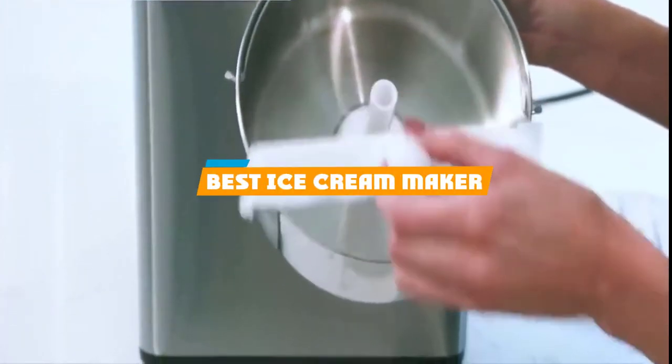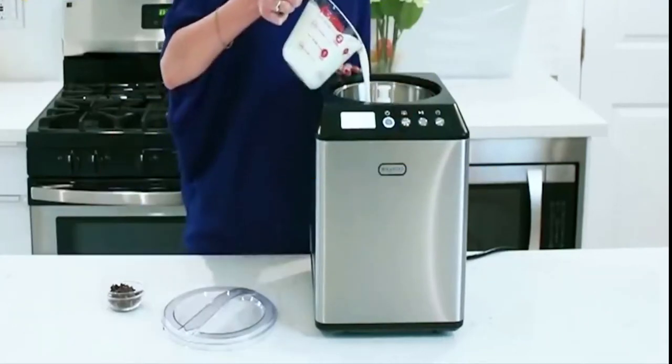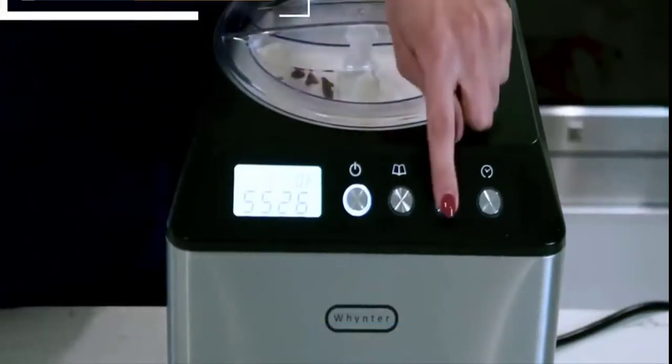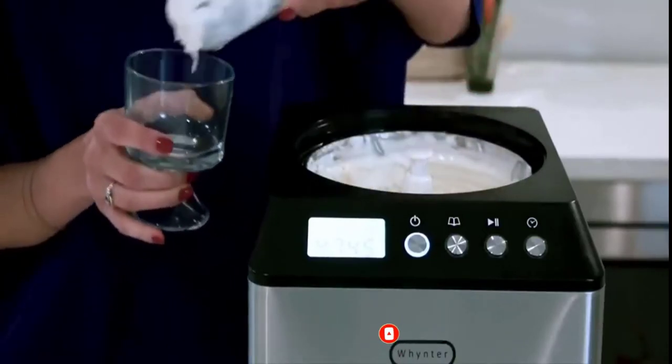If you're looking for the best ice cream maker, here's a list you must see. We made this list based on our personal preference and sorted it based on their features, prices, quality, durability, and reputation of the manufacturers and customer feedback. We've included options for every type of customer. So let's get started.